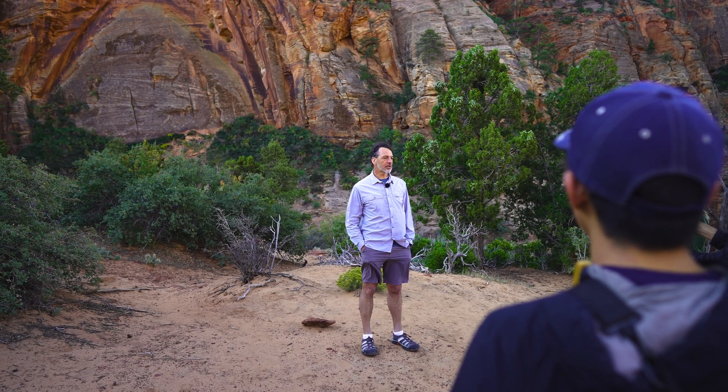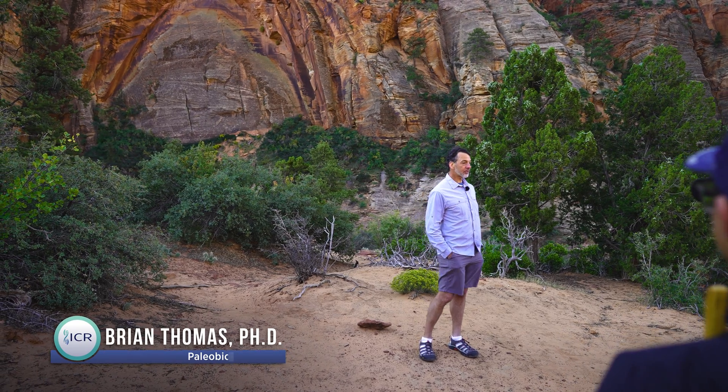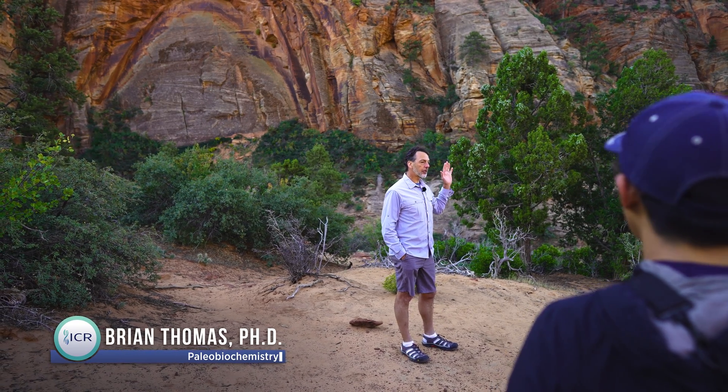Well, here we are at Zion National Park, and behind me is the Great Arch. We've hiked up here to see this great arch. The arch is set into the sandstone.